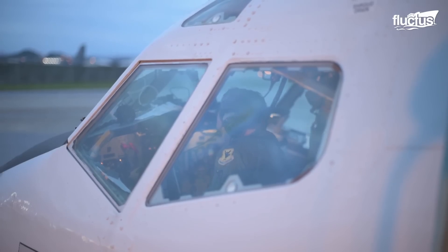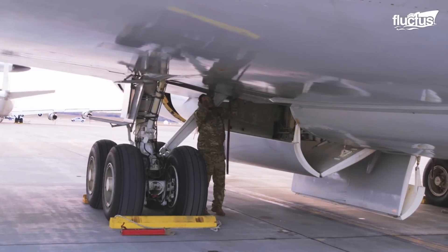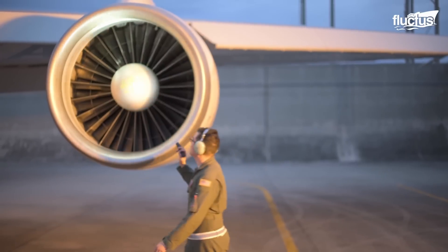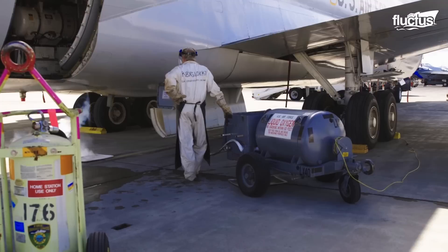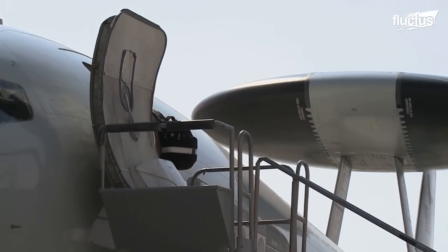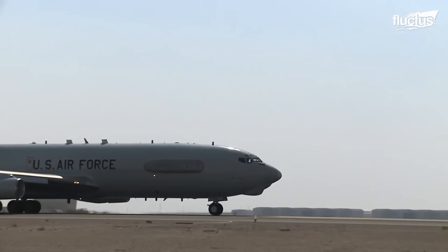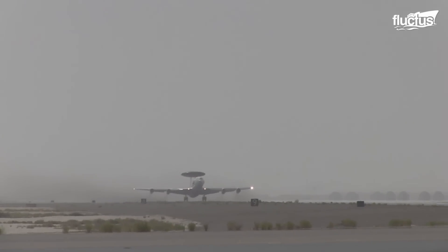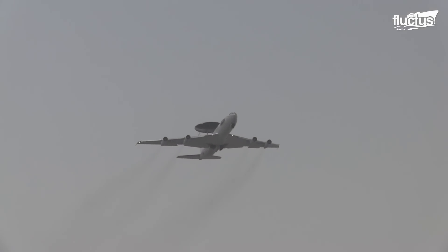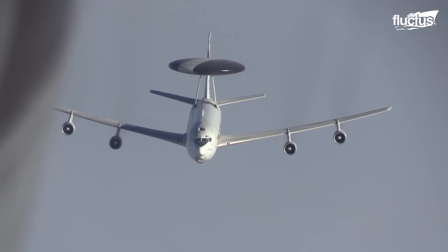The E-3 Sentry can be scrambled at a moment's notice. Once notified, the crews ensure the aircraft is ready for flight — they inspect the landing gears, fluid levels, electrical systems, and basic avionics before takeoff. Once the ground crews give a green signal for takeoff, the pilots enter the cockpit, start the engines, taxi the aircraft towards the runway, and finally take off. The E-3 can fly for more than eight hours, but if the mission profile necessitates it to stay in the air for a longer time, a fuel tanker can be used to extend its flight time.